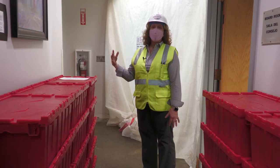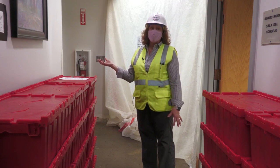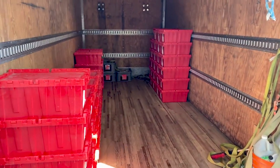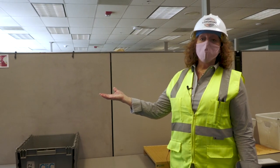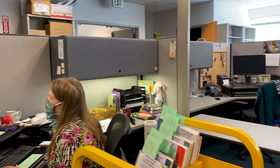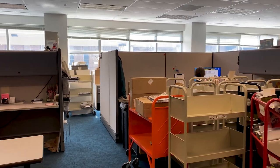Not only does the library staff continue to maintain their high level of curbside deliveries during the construction, they also have materials that come in and out of the library daily to fulfill orders that come from other libraries. Structural repairs have already been completed in this metal deck area — new carpet is in, cubicles have been returned, and the staff has been able to return to their desk areas.